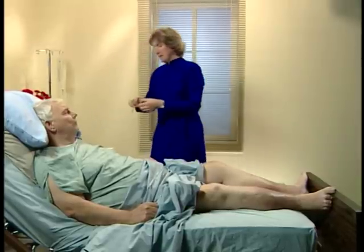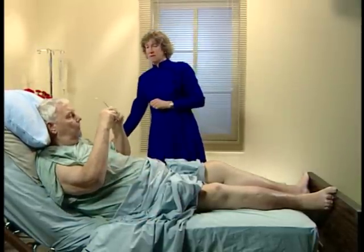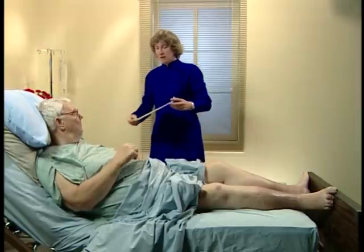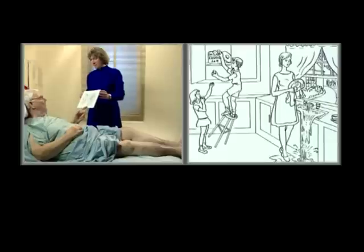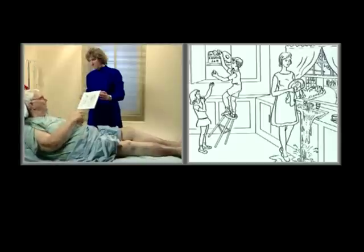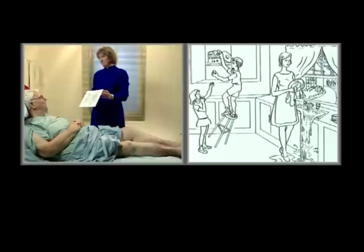Let me give you your glasses, because I'm going to have you read some things for me. Can you describe what's going on in this picture? The sink is overflowing, and the cookie jar — he's on a stepstool and the stepstool is tipping over. The woman is drying the dishes. That was about it.